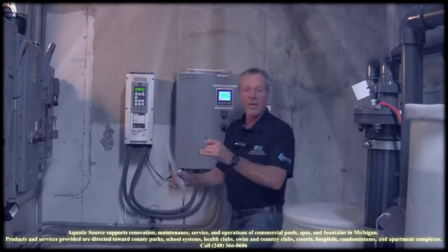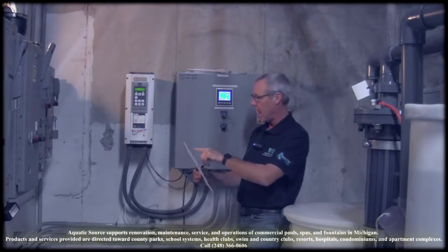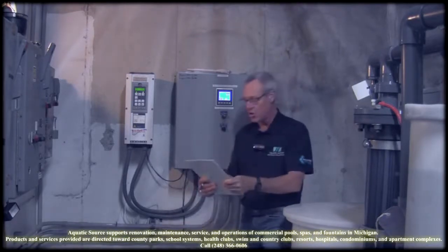This is a drive. You can get various models of these drives — you can get a green drive, you can get an AccuDrive. This one happens to be an H2 Flow.